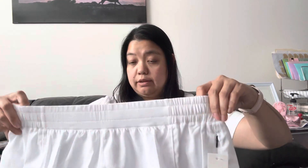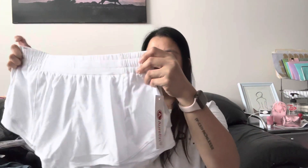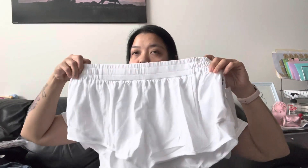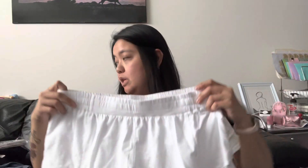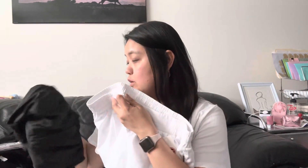They also had some random clothing. I found these white workout shorts — still completely white, no stains. I can use them as a cover-up over my bathing suit when I'm not swimming. For a dollar, why not?